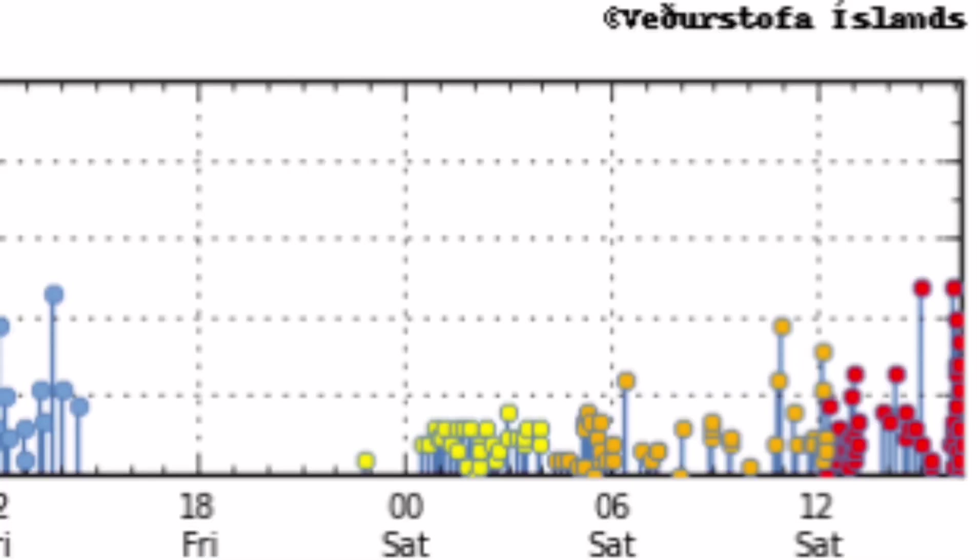We are now seeing what looks like the beginning of a swarm of earthquakes to the right of this chart, which shows the time and the magnitude. They're plotted on this diagram, which is very interesting — it moves around over time.